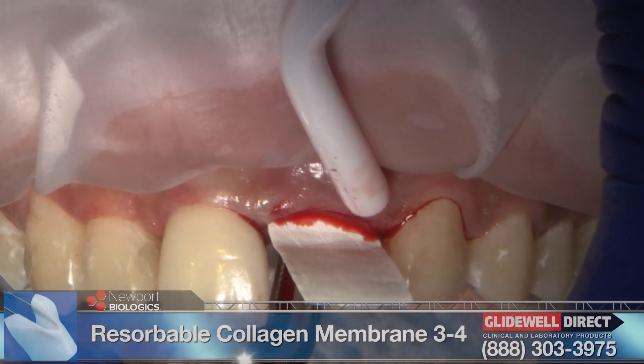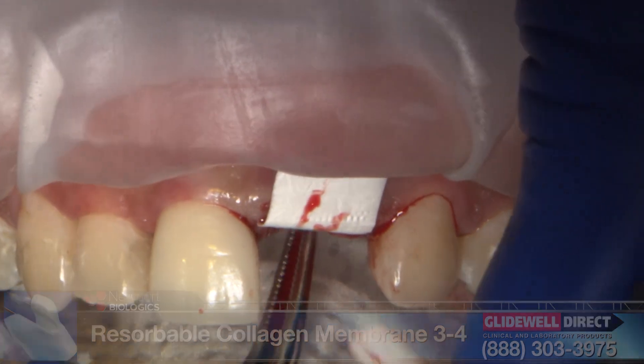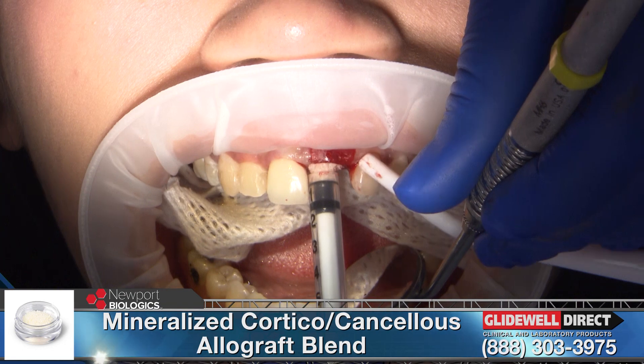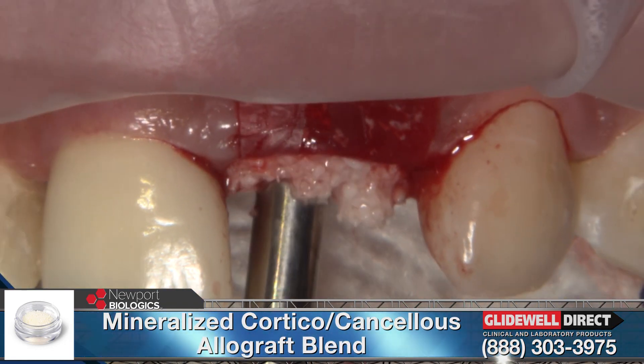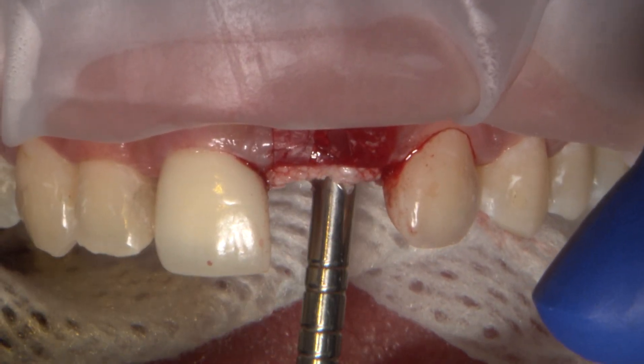I used the Ice Cream Cone Guided Bone Regeneration Technique, including the use of Nupur Biologics' Resorbable Collagen Membrane. I then filled the socket with Nupur Biologics Mineralized Corticocancellous Allograft. This guided bone regeneration technique required approximately 3 months for the site to heal.